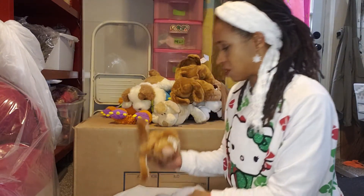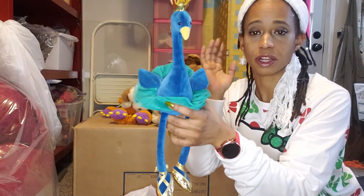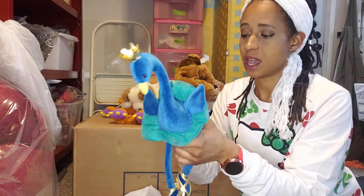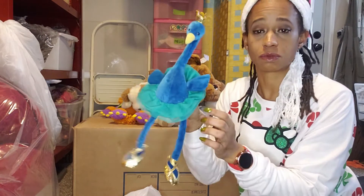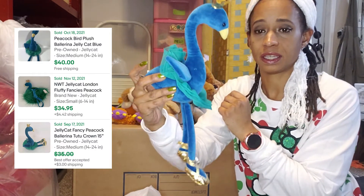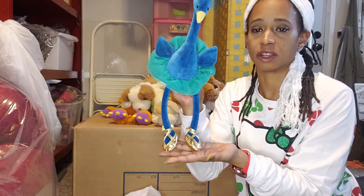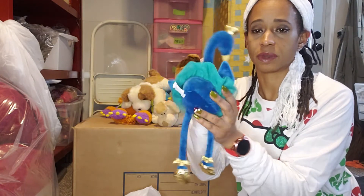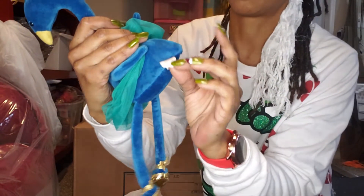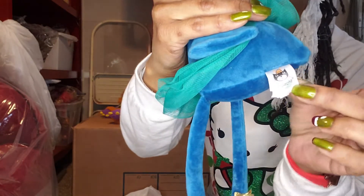Then I got some small guys. This one is a Jellycat. If you guys aren't familiar, that's another plush brand to be familiar with — I just recently shipped two Jellycat plushes out and they're well sought after. This is a Ballerina Peacock. I did look her up because some of them don't do well, and she does pretty well. It's Jellycat.